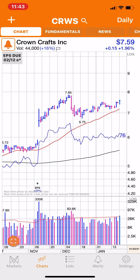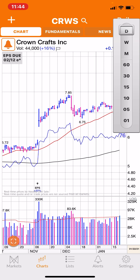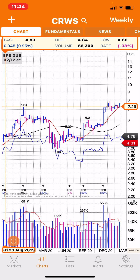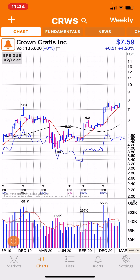It got a 76 RSI on the daily chart, with a bar a little bit over the moving average. Here's the weekly chart — pretty much over this $7.24 mark, which was prior resistance. Big bar right there in November, RSI at 76. Here's the monthly.